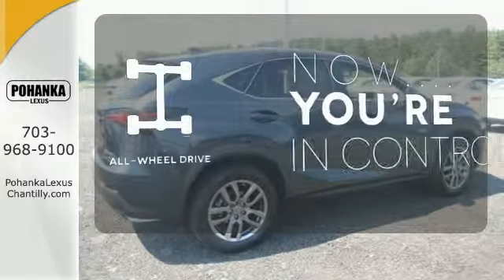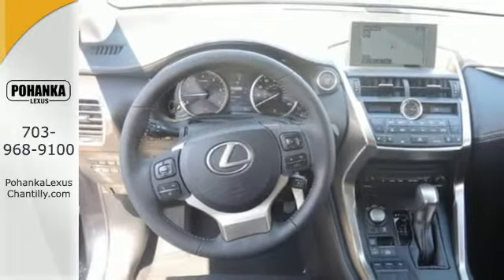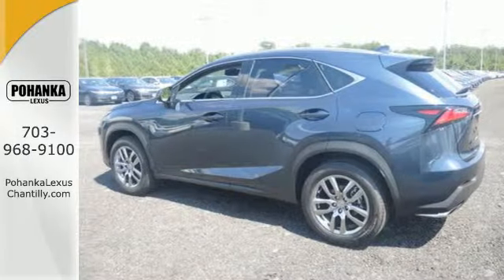This vehicle with its grippy all-wheel drive can handle anything Mother Nature throws at you. Do what others can't with this Lexus. Test drive it today.